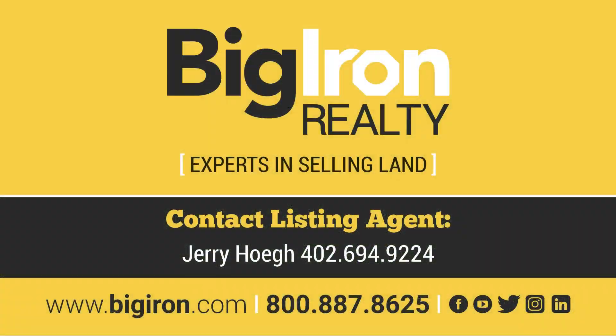For more information, contact Jerry Haig at 402-694-9224.